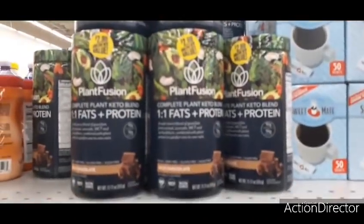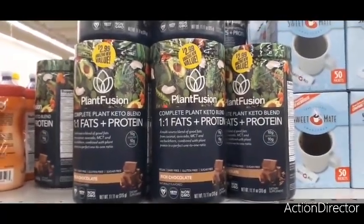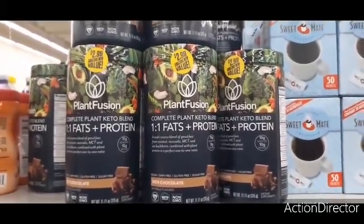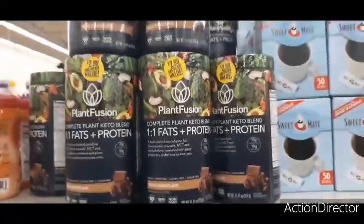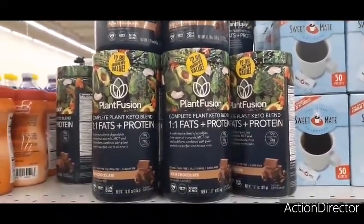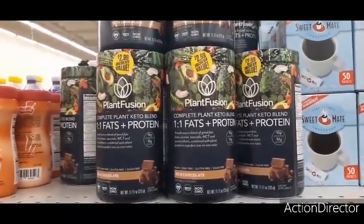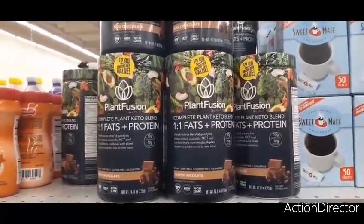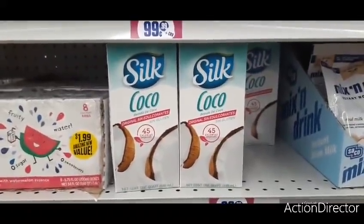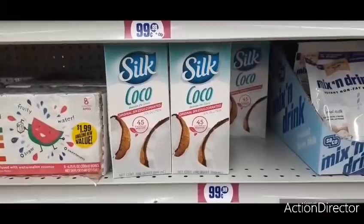They also have this Plant Fusion complete plant keto blend — fats plus protein, rich chocolate — for $2.99, and that's 11.11 ounces. They actually have this in an even bigger size which I'll be showing you. We also have the Silk cocoa milk, a quart for 99 cents.